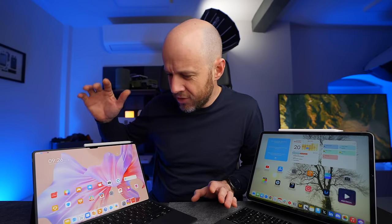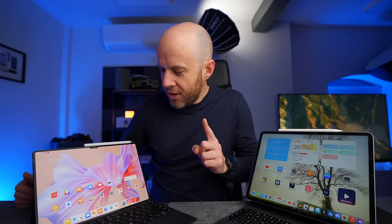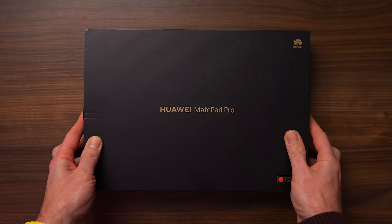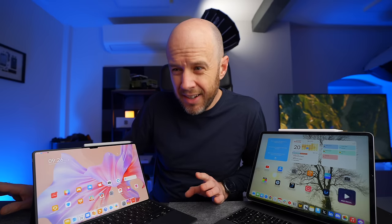But when Huawei got in touch and said, do you fancy checking out early doors the brand new MatePad Pro 13.2? I said yes. And it's taught me something about myself, and I think every other Apple fan on the planet.